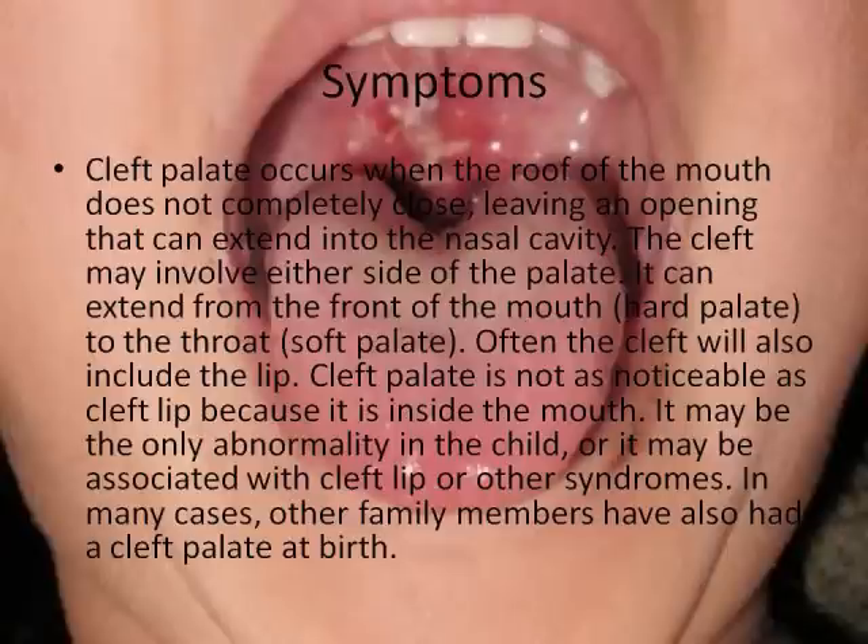Symptoms. Cleft palate occurs when the roof of the mouth does not completely close, leaving an opening that can extend into the nasal cavity. The cleft may involve either side of the palate, extending from the front of the mouth, the hard palate, to the throat, the soft palate. Often the cleft will also include the lip. Cleft palate is not as noticeable as cleft lip because it is inside the mouth. It may be the only abnormality in the child, or it may be associated with cleft lip or other syndromes. In many cases, other family members have also had a cleft palate at birth.